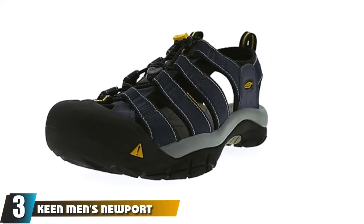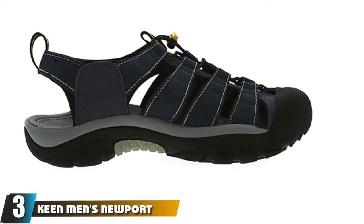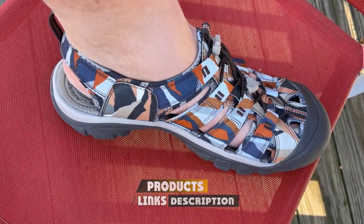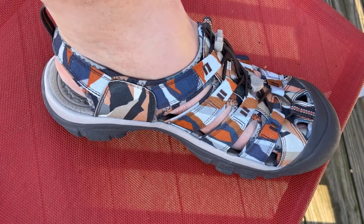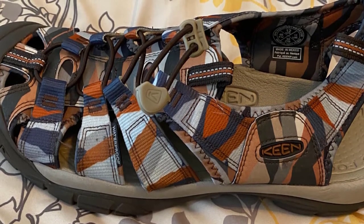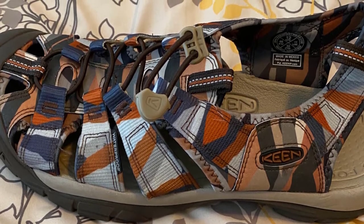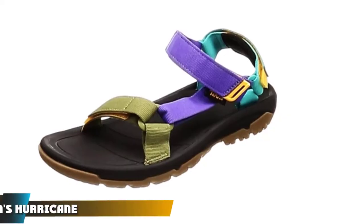The number three position is held by the Keen Men's Newport H2 Close-Toe Water Sandal. If you want the freedom of a hiking sandal but prefer to never experience stubbed toes or stick stabs, you'll love the Keen Newport H2. With a burly rubber toe cap and substantial upper, the Newports feel more like a hiking shoe with the spirit of a hiking sandal. They're a bit bulkier and heavier, so they don't work quite as well in water, but for first-time sandal hikers wanting extra protection, the Newports are hard to beat.